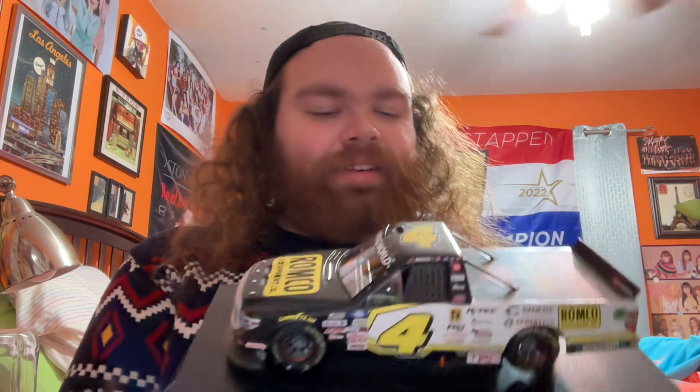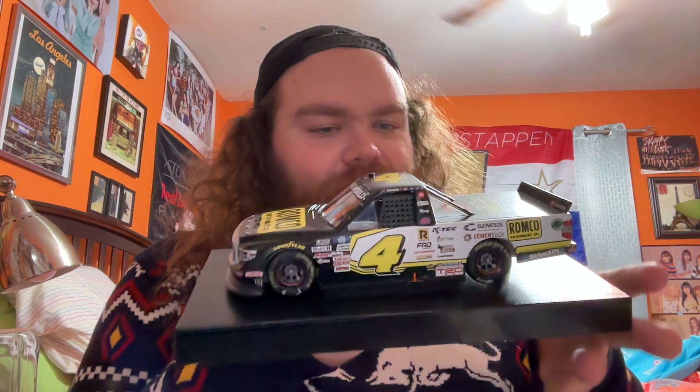I just love the amount of sponsors on the side and on the back — you don't really see that in the Cup series or the Xfinity series. To see just the amount that's on it is pretty cool, and that's another thing that makes it cool being a race win.